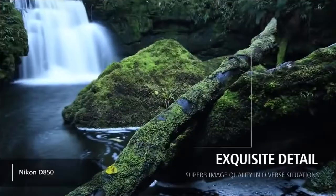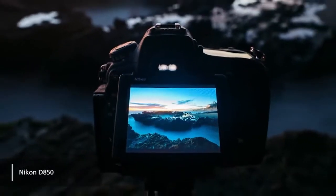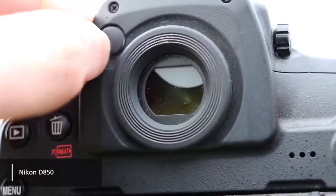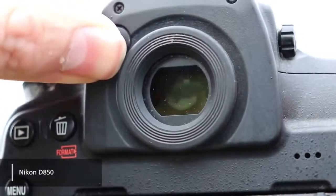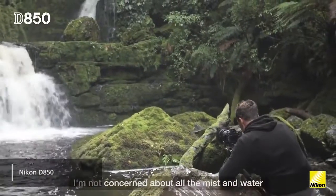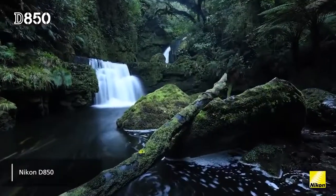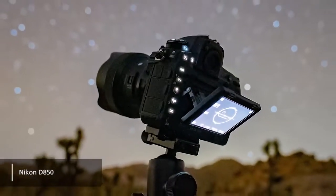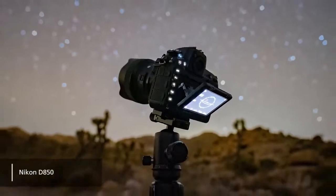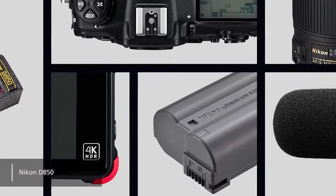It has an ISO range of 64 to 25,600, which is expandable to 32 to 102,400. The viewfinder is wider and brighter than most other models on the market. The 3.2-inch display has a touchscreen interface and tilting design that allows you to get the perfect viewing angle. It boasts a resolution of 2.4 million dots, which is pretty incredible. You can take about 1,800 shots with this camera before you need to worry about the battery dying.